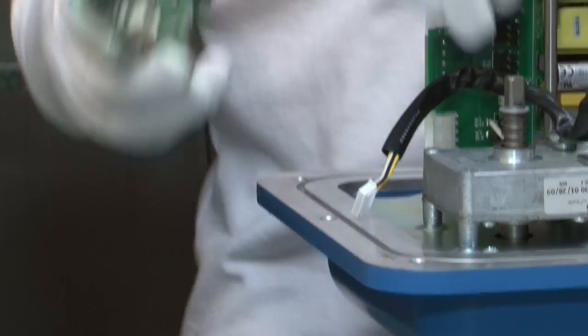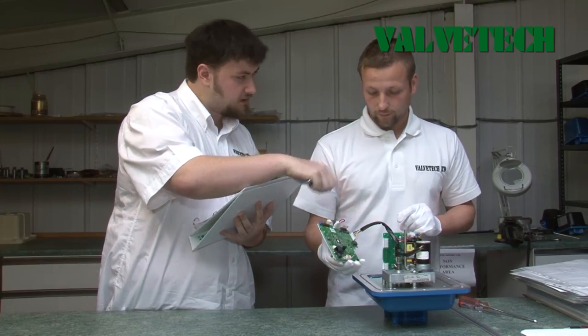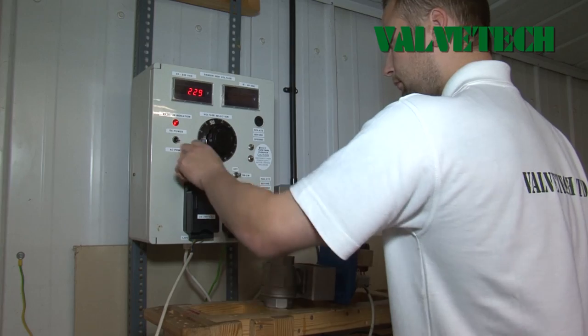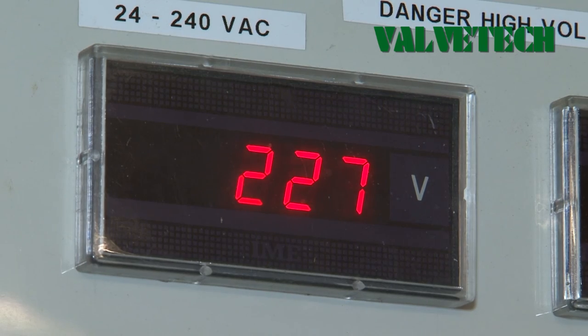ValveTech's facilities cover a wide range of disciplines. A dedicated workforce and skilled engineers guarantee the quality of workmanship, along with stringent inspection control constantly monitored to ensure the product is right, first time.